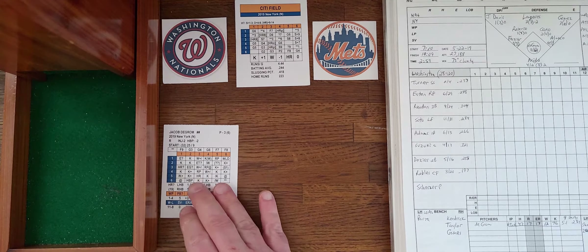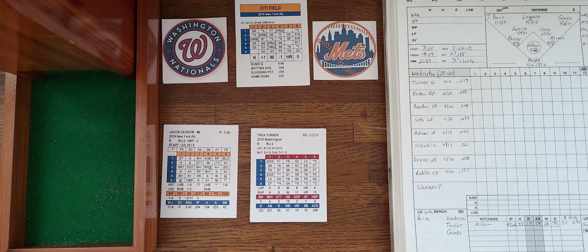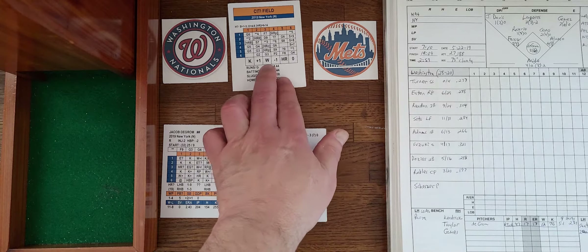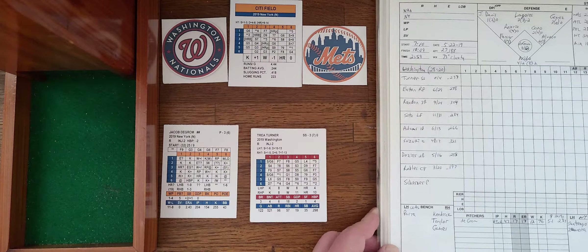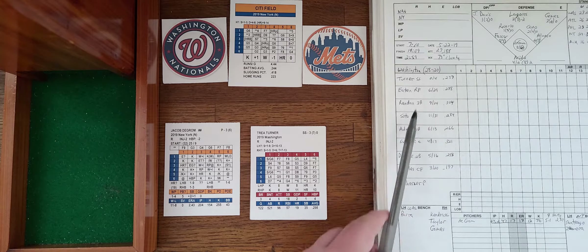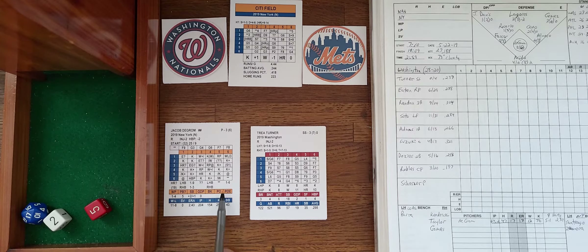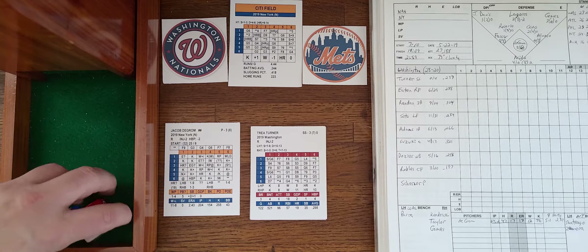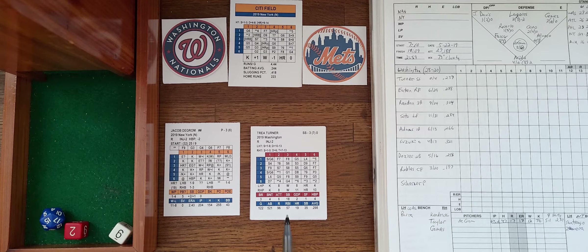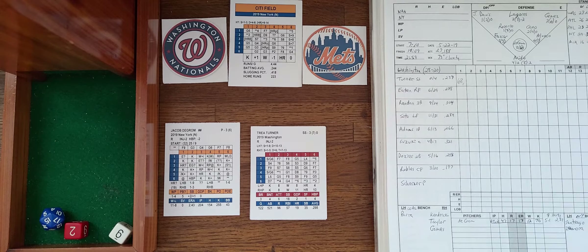Jacob DeGrom finishes his warm-up tosses and will be facing Trey Turner to lead off game three of the series. Trey Turner has been struggling, hitting .237, no homers, and four driven in. We are underway from Citi Field. Turner grounds it to short and Rosario throws him out just that quickly. One away.